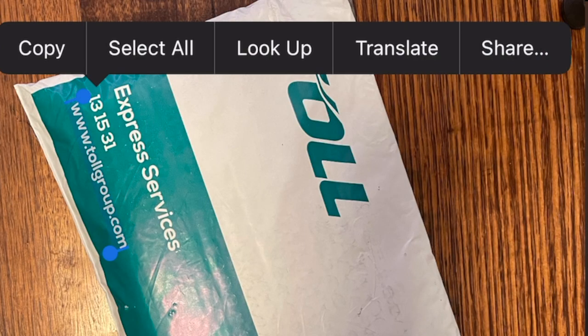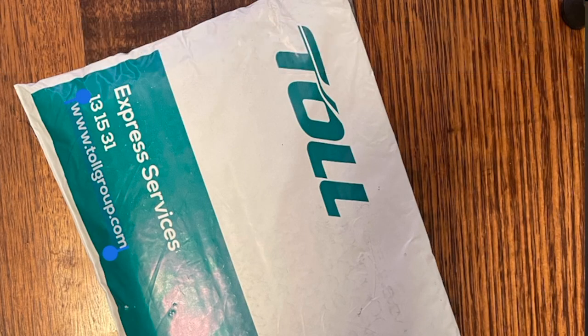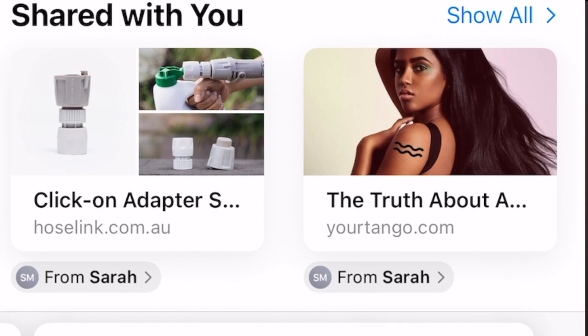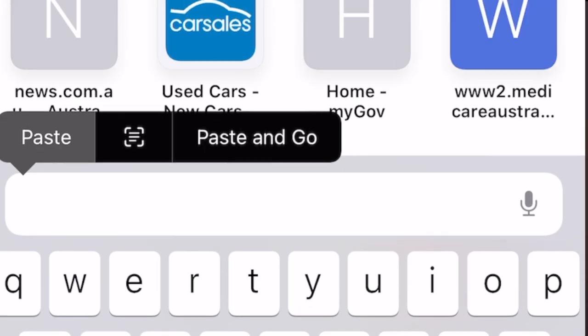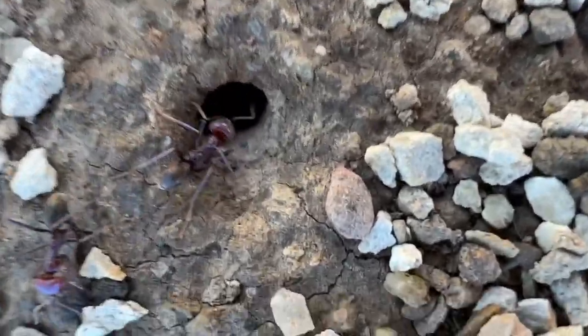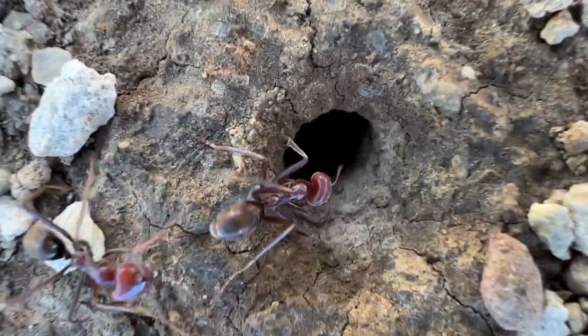It also has that text lookup functionality that exists now on the iPhone with iOS 15, where you can point the camera at something that has writing on it, highlight that, copy it, and put it into something else on the phone. So you might see a web address on a billboard — instead of typing it out, you can just point the camera at it, highlight it, put it into your browser, and off you go. It's pretty cool. I've done videos on macro and cinematic mode, so we're not going to talk about those in this video. Let's go and have a look at some of these photos.